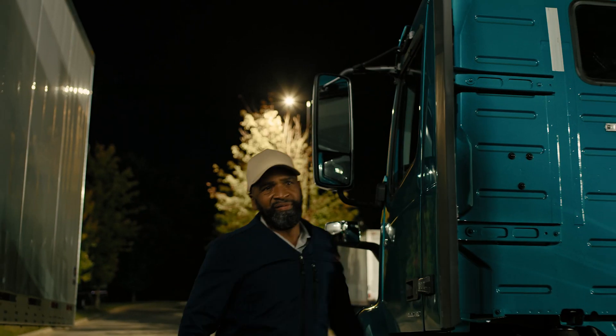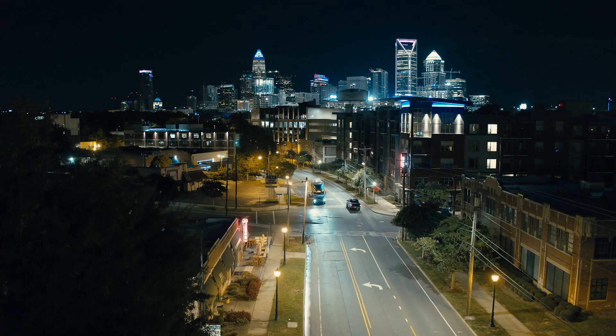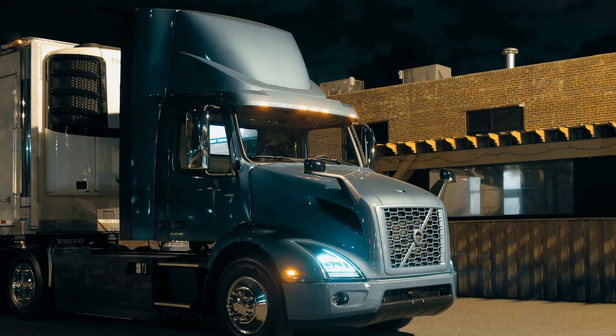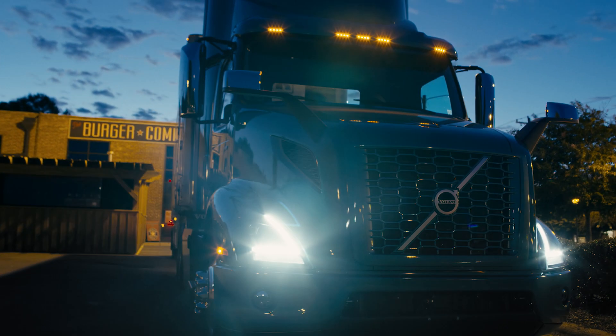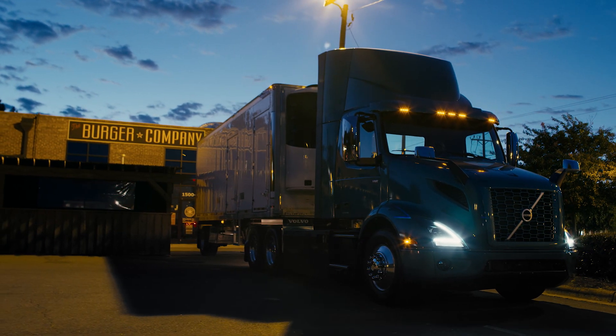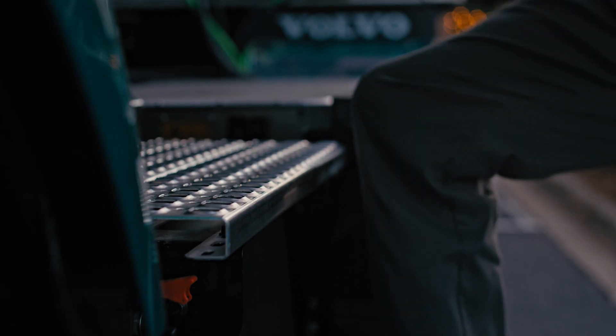Volvo Trucks understands that the transition to electromobility is about more than just the truck. It requires an end-to-end solution, including incentives, necessary charging infrastructure and financing. Volvo will partner closely with our customers to expedite this transition successfully. Being at the forefront of electric truck production in North America is just the beginning.